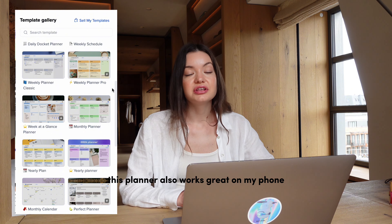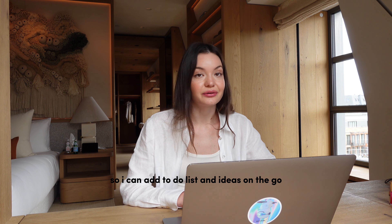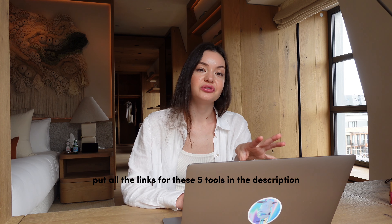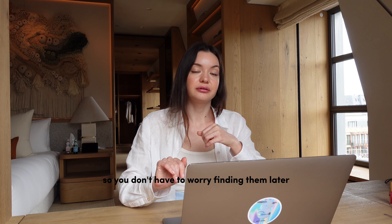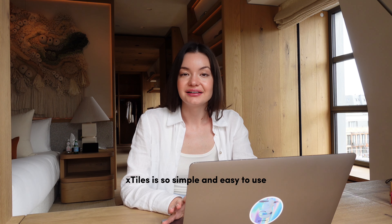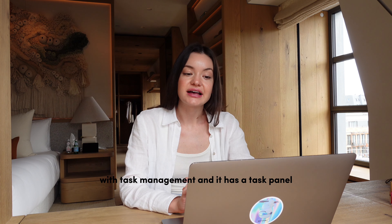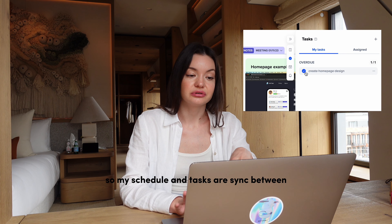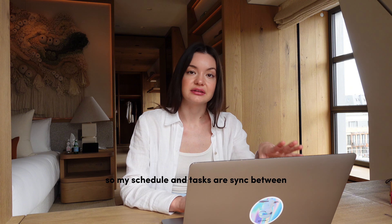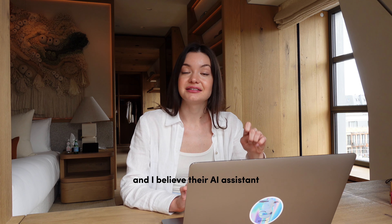This planner also works great on my phone so I can add to-do lists and ideas on the go. I will put all the links for these five tools in the description of this video. xTiles is so simple and easy to use for task management, and it has a task panel plus Google Calendar integration, so my schedule and tasks are synced between the desktop and mobile app. Their AI assistant is coming soon as well.